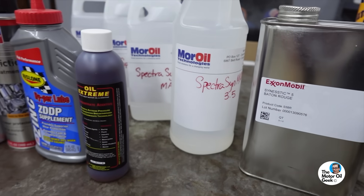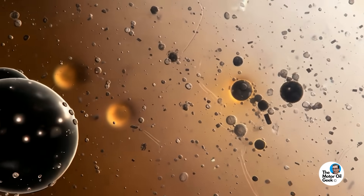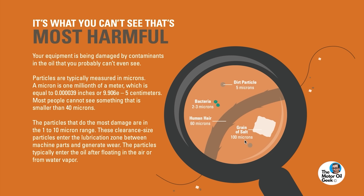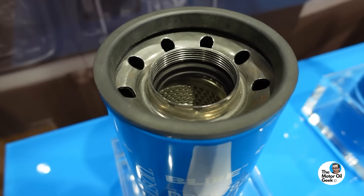Because cleanliness is so important, it's yet another reason not to use aftermarket additives, especially if they contain nanoparticles or any other kind of solid lubricant. High levels of particulate contamination lead to abrasion, erosion, and fatigue. The particles causing damage in your engine, you can't see with your naked eye — we're talking about particles smaller than 40 microns, and many times smaller than 20 microns.